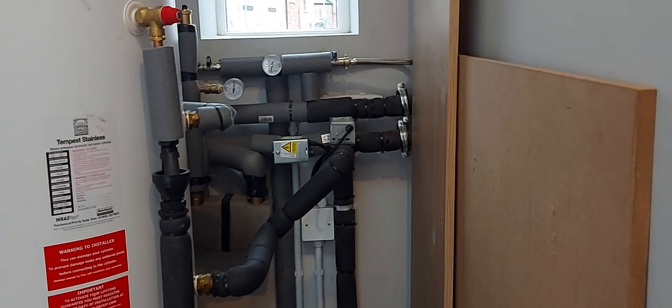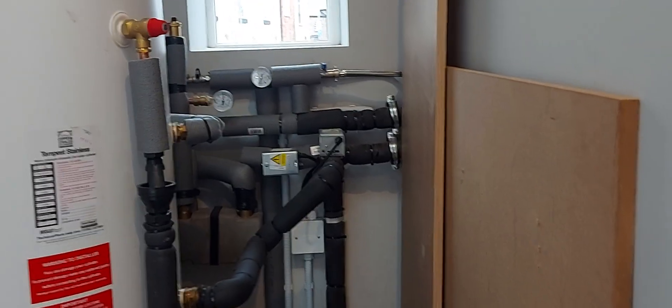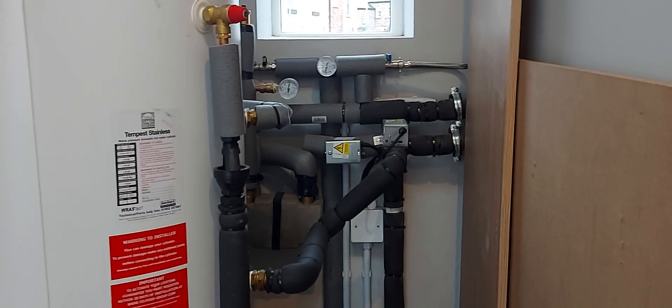One valve directs the primary hot water heater through the cylinder. When that is up to temperature, we can put the heating — or in this instance cooling — through the heating or cooling circuit.